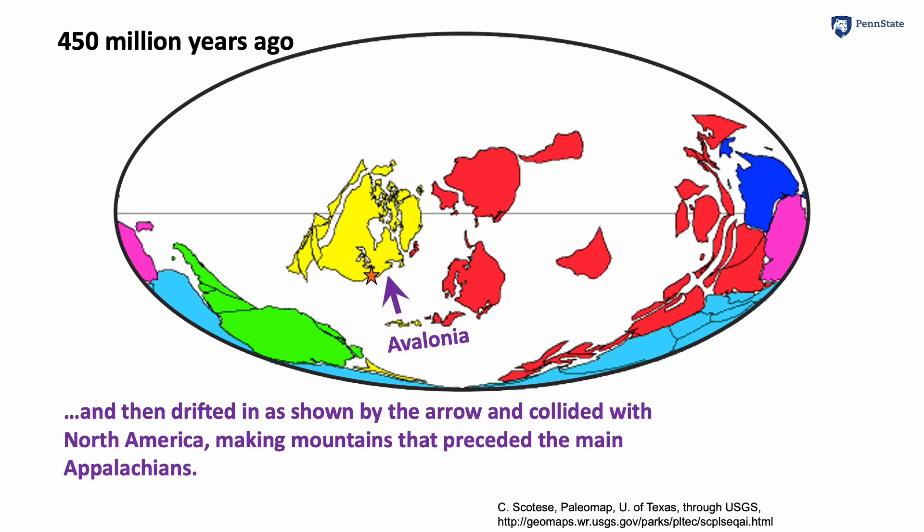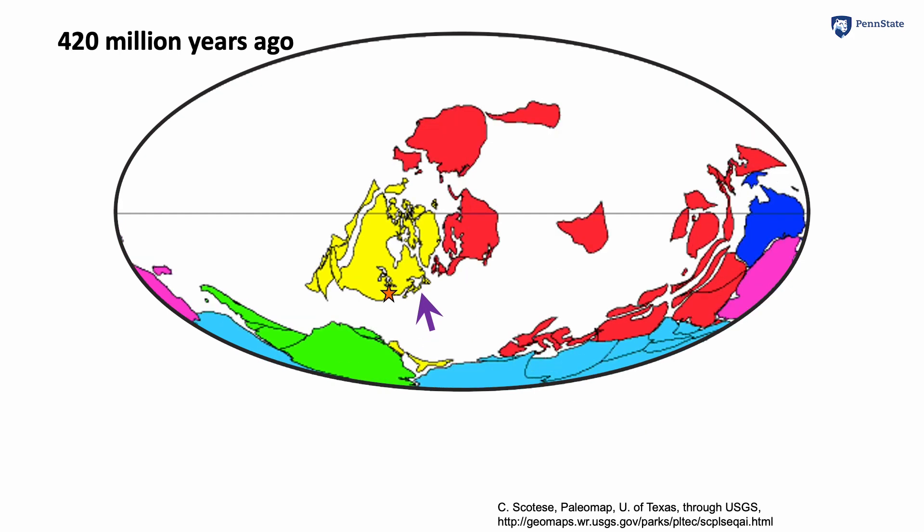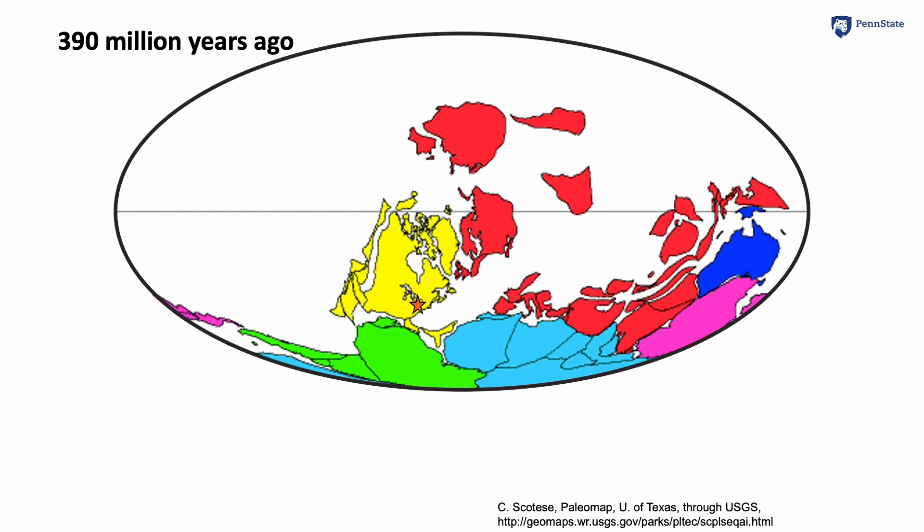After that, Avalonia drifted in. Part of it you will see colliding with what has become Europe on the right, and part of it colliding with what became North America on the left, raising mountains that are now part of the Appalachians. So there it has docked and had a collision. Other collisions coming.